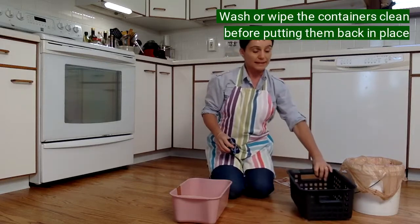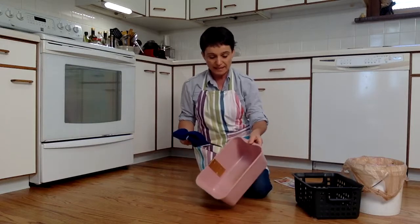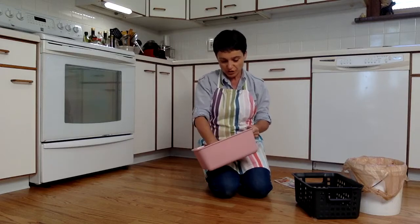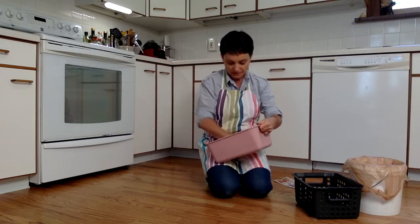I always want to keep my kitchen bin clean so I don't have ants or mice in my house. And then here's the compost bin — I'm also going to wipe that down.